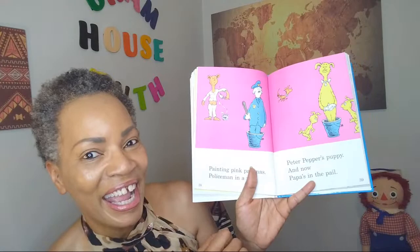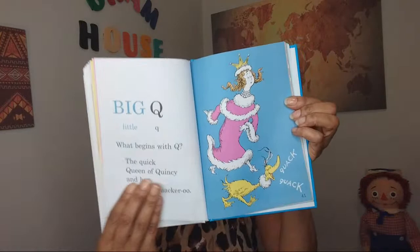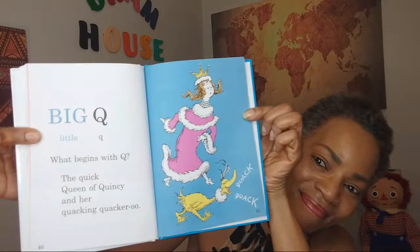Big Q, little Q. What begins with Q? The quick queen of Quincy and her quacking quacker-roo. You see the queen there? How entertaining. Quack, quack.